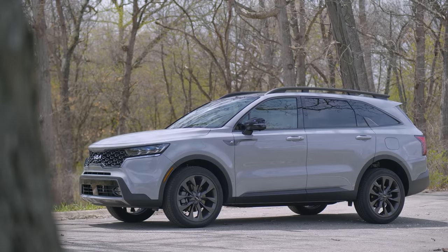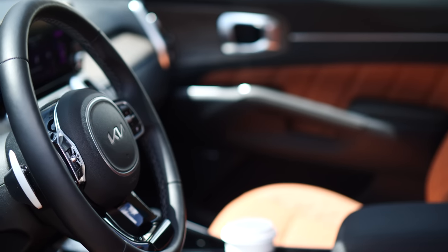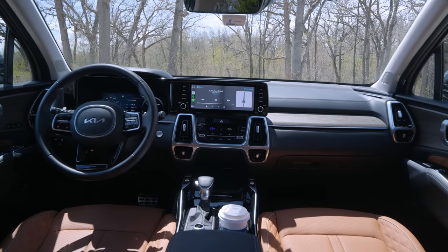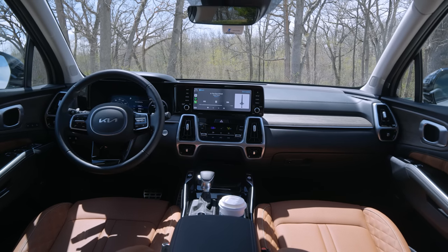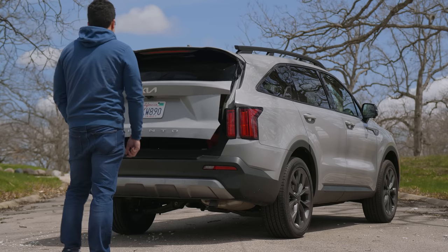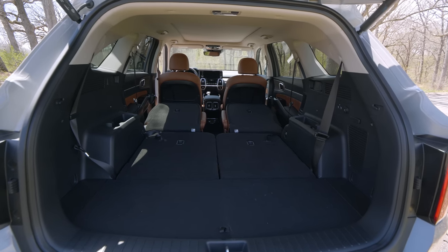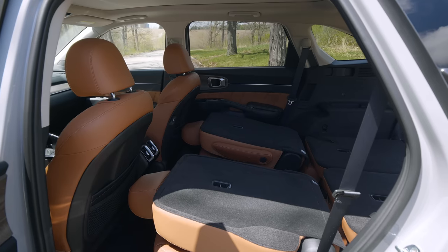Let's talk about the interior space first. The Sorento is Kia's entry-level three-row SUV. This is not the biggest vehicle on the planet, but Kia is trying to do a lot with a relatively mid-sized or smaller package, and one of the main reasons you're going to buy this thing over its competitors is its cargo capacity. With both the third and second rows folded down, maximizing cargo capacity, you're looking at 75 total cubic feet. With just the third row down you're looking at 45 cubic feet, which is honestly really impressive.